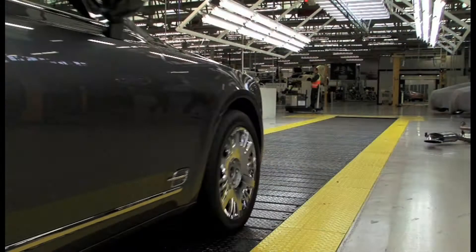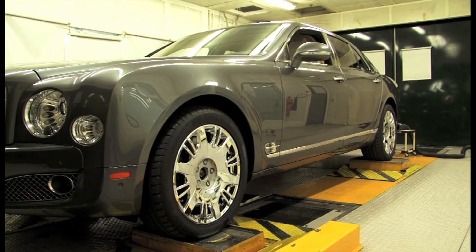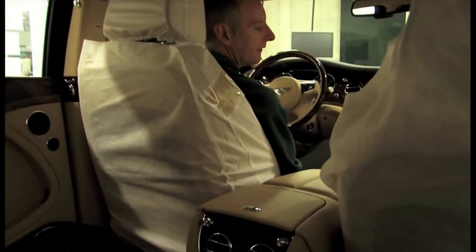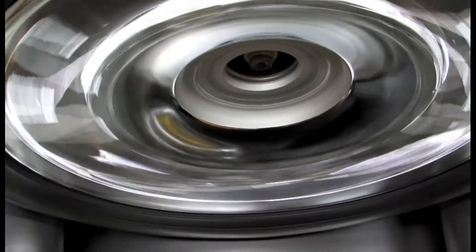The car leaves CP7 and progresses into dynamic verification. This includes a shake rig that simulates road movements, a full geometry check, a rolling road test, and finally an undercar inspection.